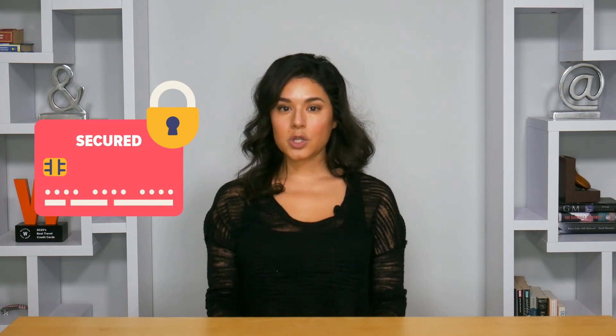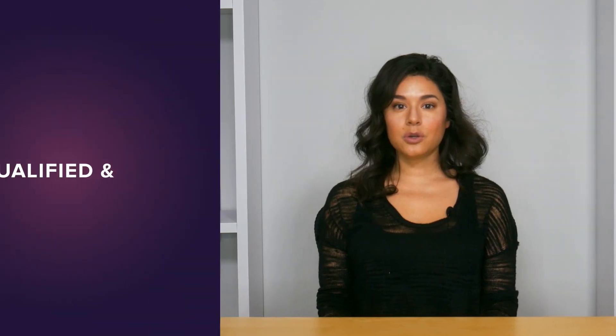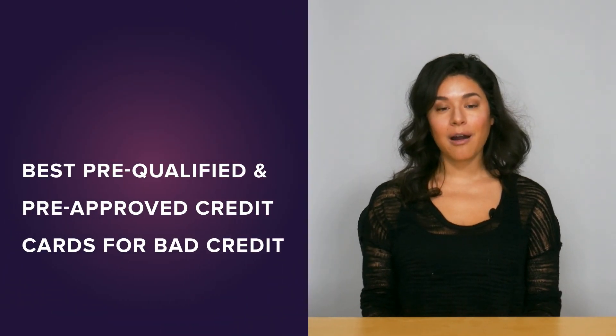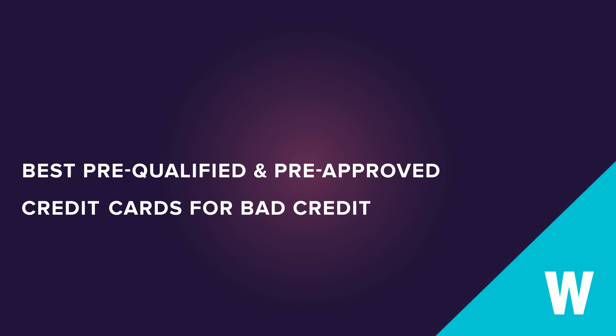In fact, several secured cards won't even check your credit when you apply, so there's no hard pull and no temporary credit score damage. There's really no point in offering pre-qualification when the approval requirements are so low. Now that you know more about your options, you're ready to compare cards and find the best one for you. You can get started by clicking the button right here.